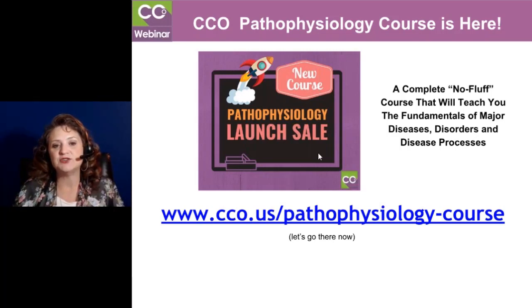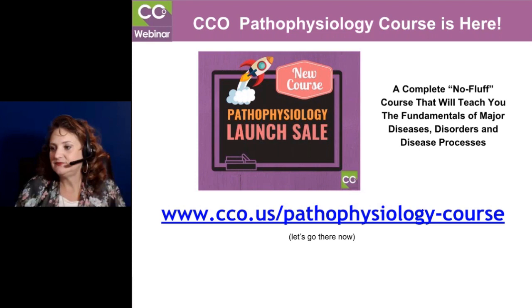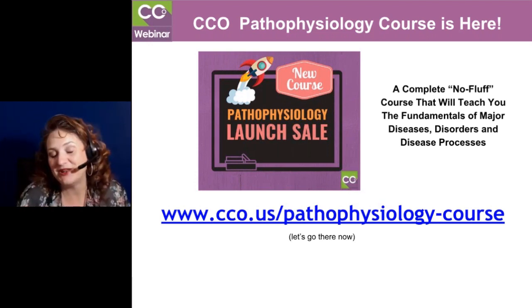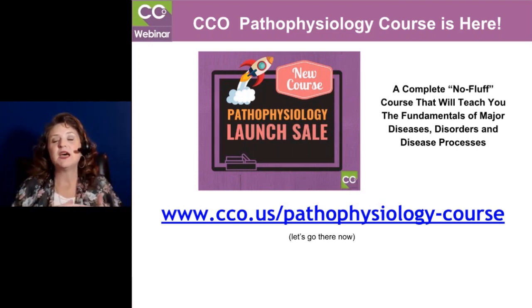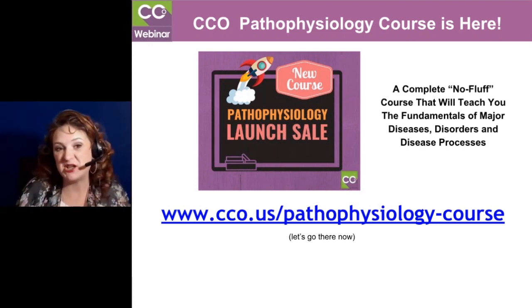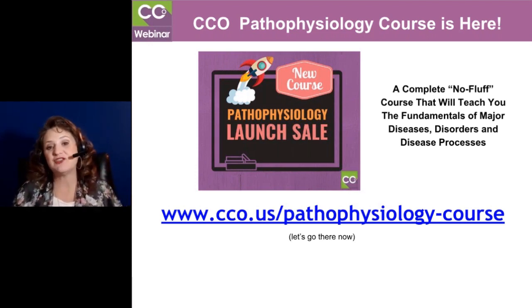CCO has a new pathophysiology course. So let me tell you what's going on. As you know, CCO, when we're able, we're always working on additional courses. We just recently launched the compliance course with Skylar's help, and Skylar is the instructor for that course — fabulous course. But right now I want to tell you about the new course we just launched, which is the pathophysiology course.